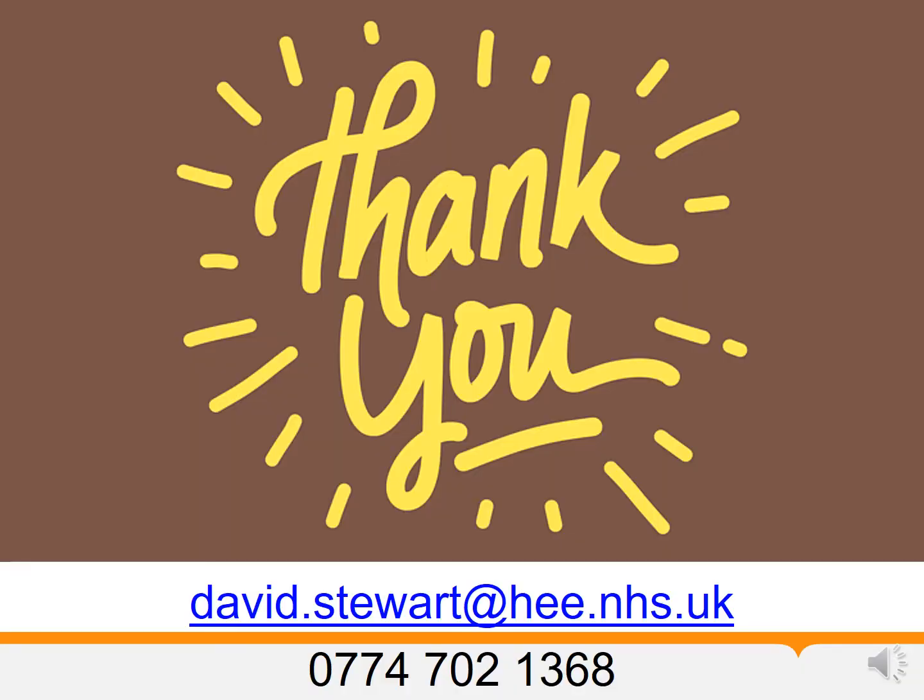I hope this presentation has helped you see the wider context of the work we are all doing to plan the future of the NHS Library Knowledge Services workforce. Please let me know if you have any comments or questions — my email and mobile phone number are on the slide. Thank you all very much.